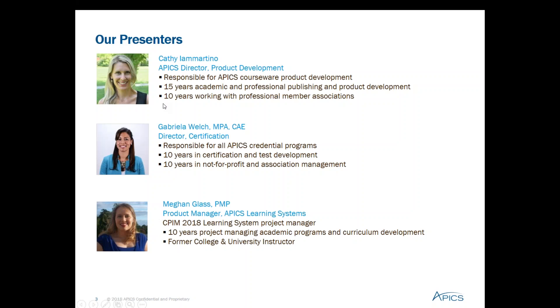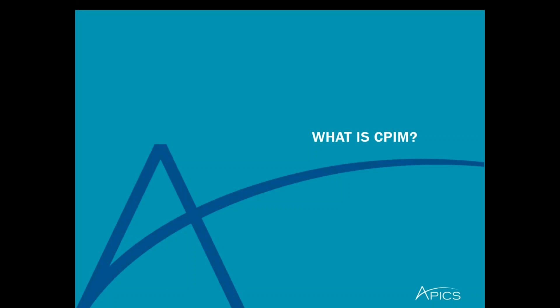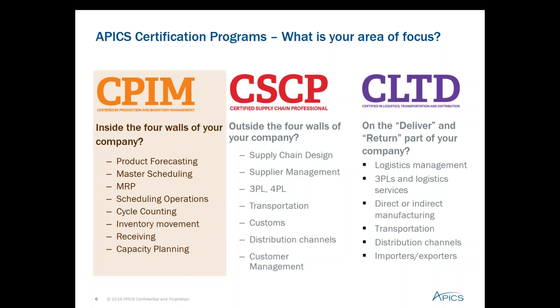In today's webinar we'll take an in-depth look at the CPIM certification program. We'll talk about why you should earn this credential and how to study for the exam. We'll also answer a few common questions before we dive into the Q&A session. So what is the Certified in Production and Inventory Management, or CPIM, certification? CPIM covers the body of knowledge necessary to execute, control, and improve all of the internal operations of a company as they relate to planning throughout the planning hierarchy. Inventory management is covered as well and is an area that can create significant savings for companies if handled correctly. CPIM covers all of the activities related to manufacturing within the four walls of the company, whereas CSCP has a broader focus outside the four walls, and CLTD covers the deliver and return functions.